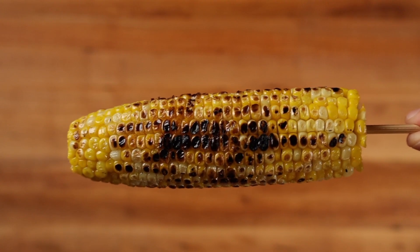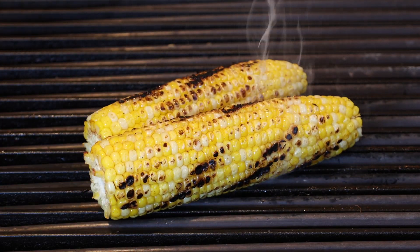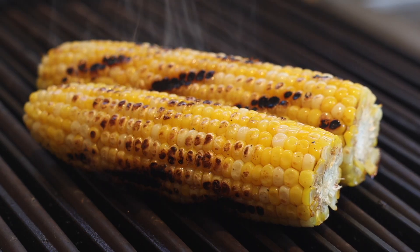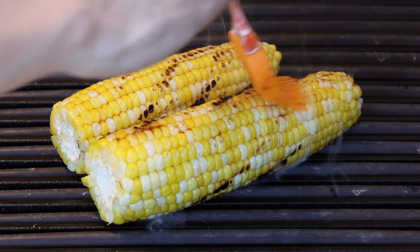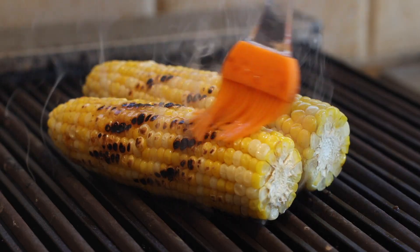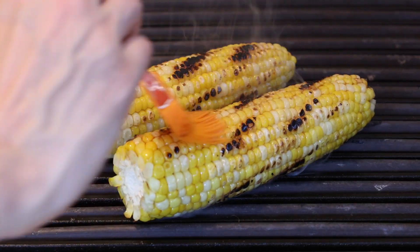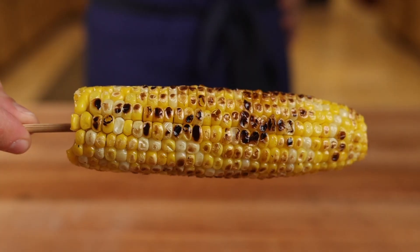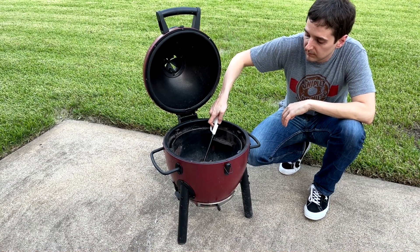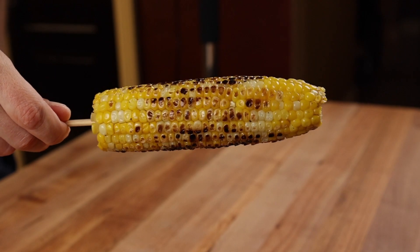I'm actually partial to the flavor of grilled corn for my elote, which is perfect because there is a very popular version of grilled corn from Japan called yaki tomorokoshi. Essentially, you just grill your corn as usual and while it's cooking, brush it with a glaze made of equal parts melted butter, soy sauce, and mirin. The butter is a classic combo, the soy adds saltiness and umami, and the mirin enhances the natural sweetness of the corn — perfect for the foundation of our next level elote. But more often than not, when I'm at home, I don't feel like starting a fire just to make corn.